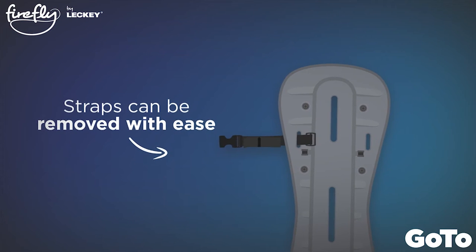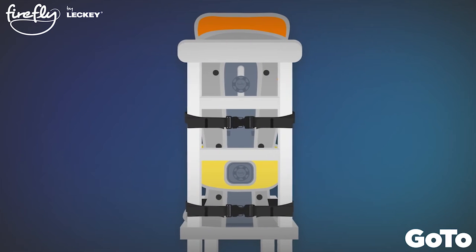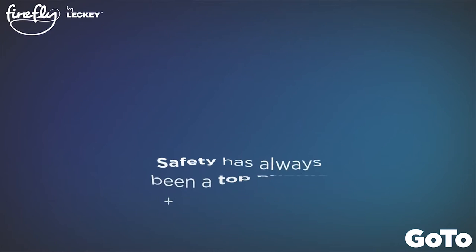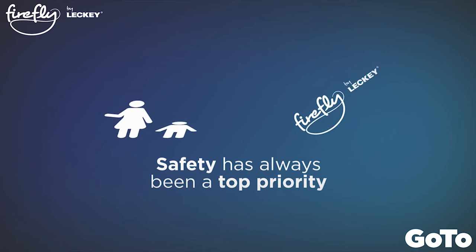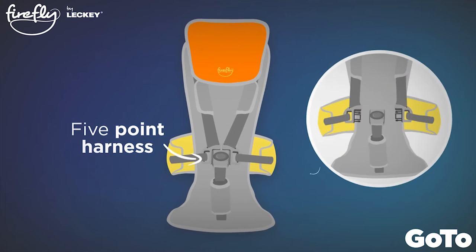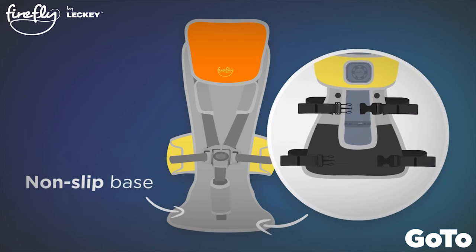The new seat straps can be removed with ease. They've been extended so they attach to a wider variety of chairs, and now feature handy clips to keep the straps tidy and safe. Safety has always been a priority for parents and for Firefly, which is why every GoToSeat has an ultra-secure five-point harness, a robust security clip and a non-slip base.